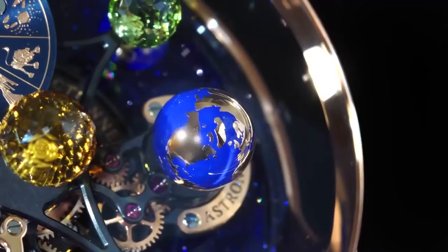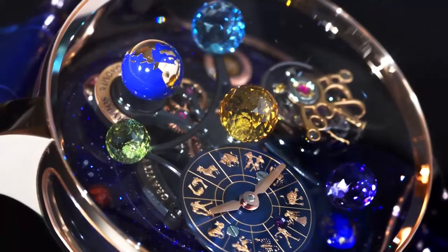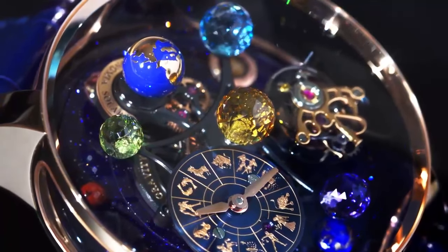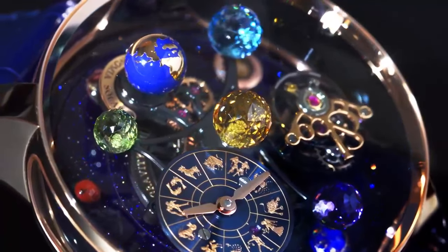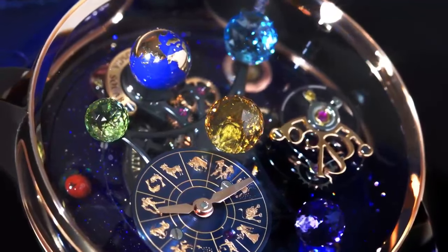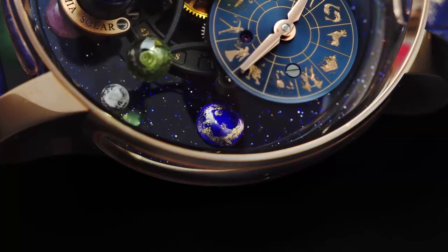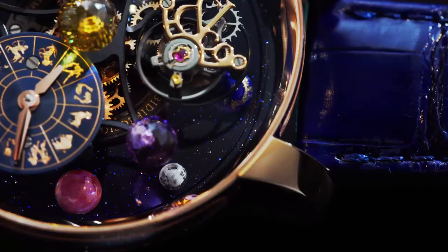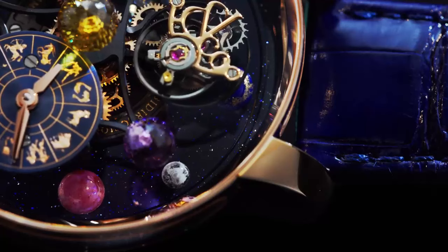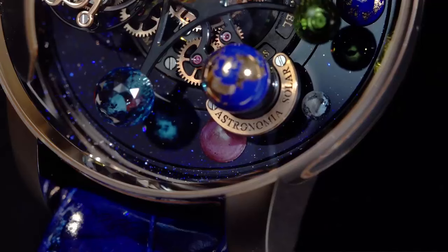At the heart of the Astronomia Regulateur, Jacob and Company debuts an all-new movement, the JCAM56. This exceptional caliber spurs from the brand's years of work in the realm of rotating vertical tourbillon movements — seen on display in the Astronomia Collection, with a movement built like a carousel featuring several satellites revolving around a central axis as well as rotating on their own axis, with each arm bearing a complication.